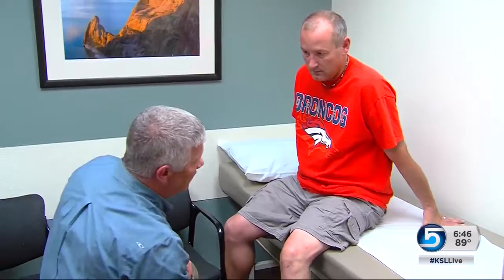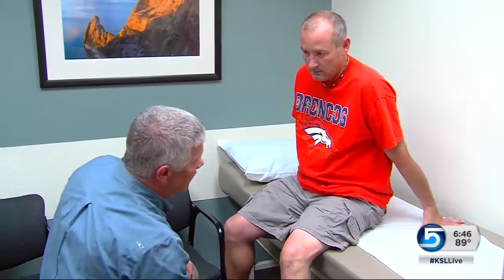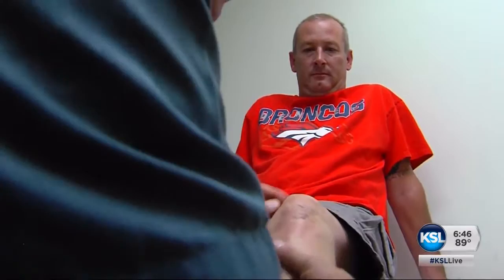Greg is part of a clinical trial. Doctors at the Orthopedic Specialty Hospital will use Greg's own cells to fix his knee.